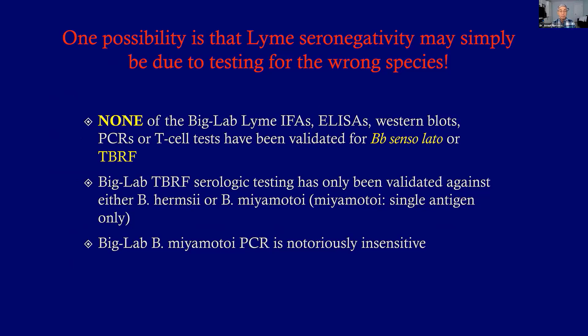When it comes to tick-borne relapsing fever, which is a lot more common than people thought, the testing has only been validated against two species, and the testing they use has been very insensitive.